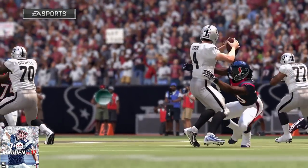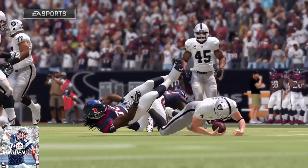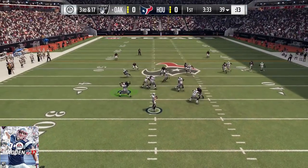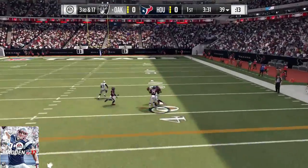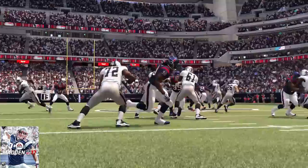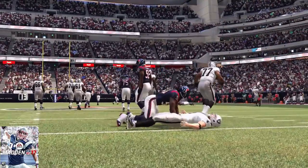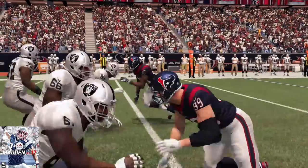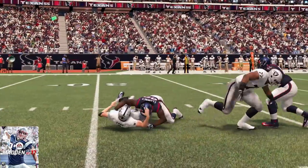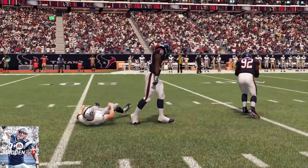We have an extra defender in the secondary now on third down. Here's Carr — and unable to connect on the long pass, it falls incomplete. We know it's not an easy job to go out and catch passes when people are trying to tackle you and knock the ball away. But the bottom line is, that's a pass he's gotta have and a pass he should have caught.